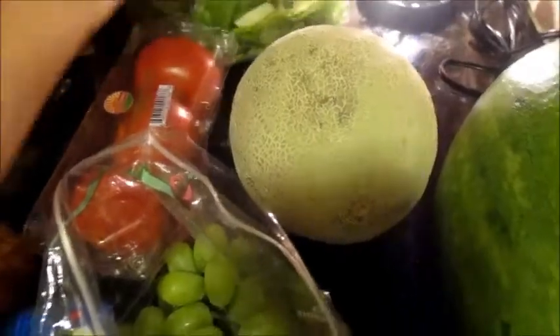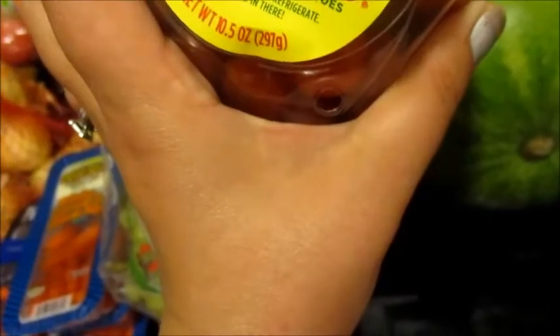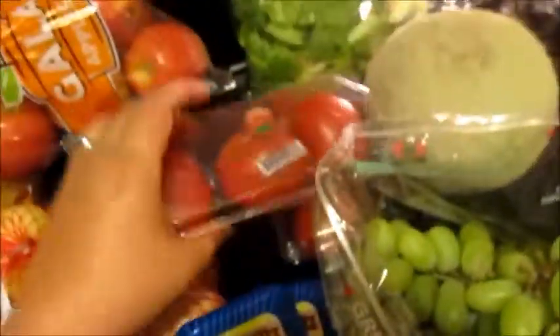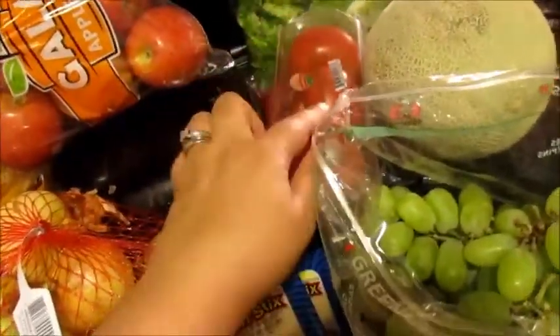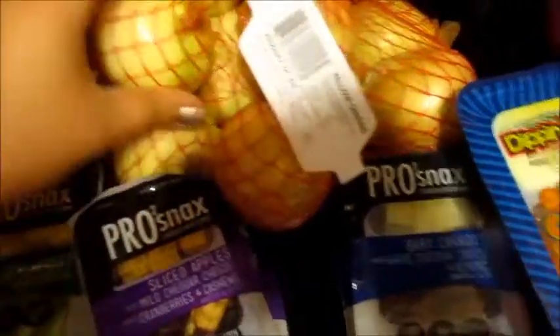I got this bacon Caesar salad kit that has bacon bits and stuff like that. These are cherry tomatoes or grape tomatoes — I'm not sure, but I think it was a three-pound bag of grapes, two three-packs of tomatoes, and then a three-pound bag of gala apples and a three-pound bag of onions.